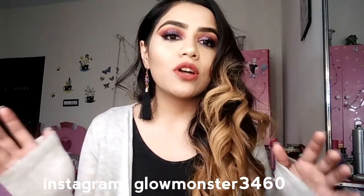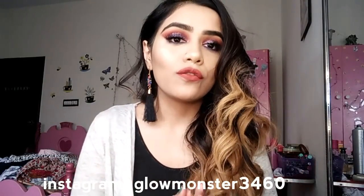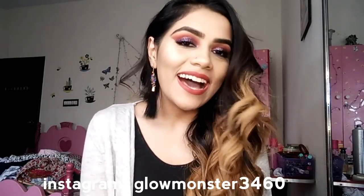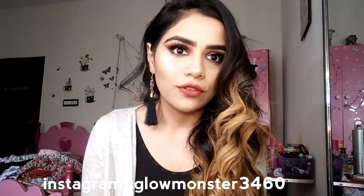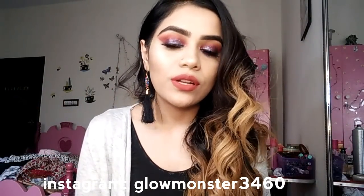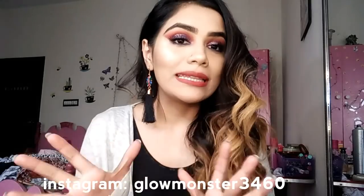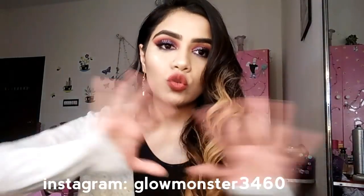Today I'm going to be talking about my top five favorite highlighters — a lot of you wanted to know this and here I am! Highlighter is my life; I cannot go a day without glowing. These are super affordable and super blinding highlighters, and the great thing is you can build them up — they can be subtle or super pigmented.